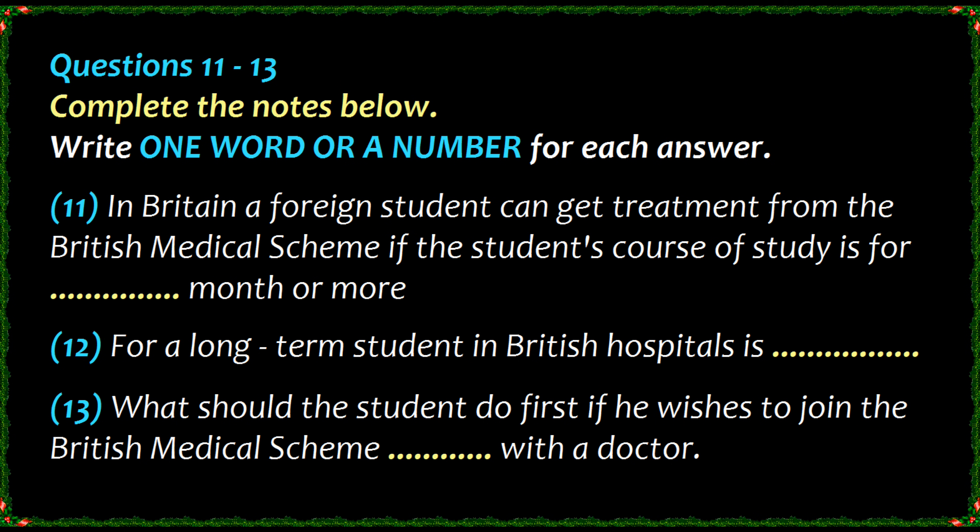Good morning. Can I help you? Yes, I'd like to know something about the British medical scheme. Can I use British doctors if I fall ill? That will depend on how long your course of study is. If it is six months or more, then you are entitled to treatment from the British medical scheme, called the National Health Service, NHS, as if you were a British citizen.